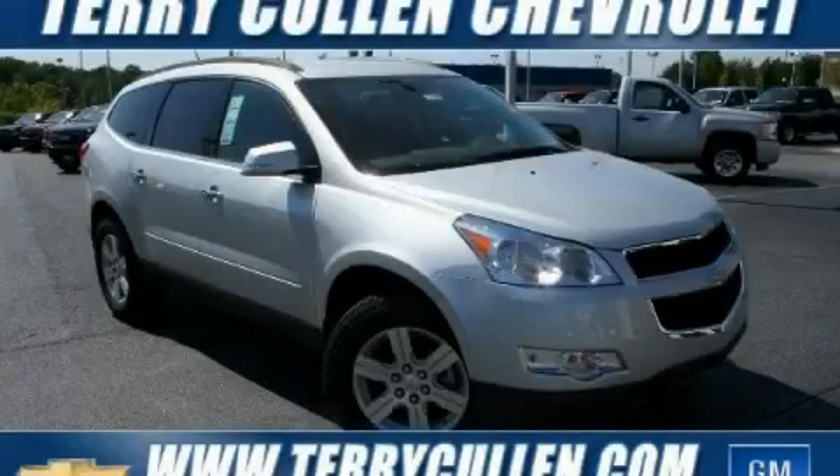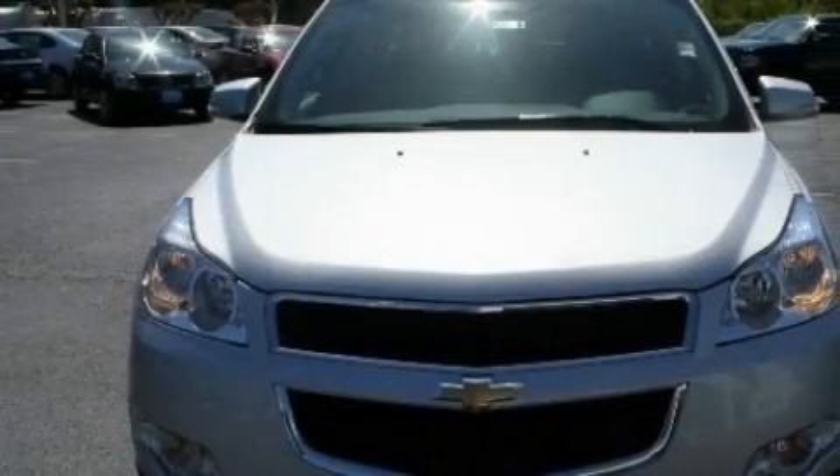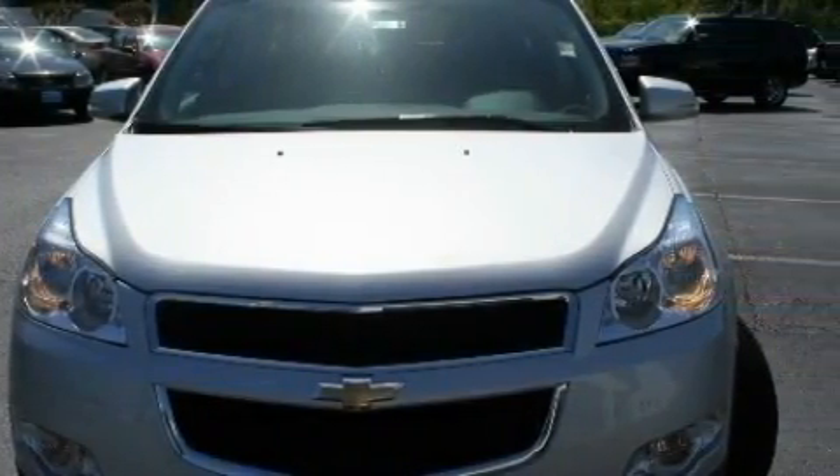This is a brand new 2010 Chevrolet Traverse, a great blend of utility, comfort, and style. It has a 3.6-liter six-cylinder engine and a six-speed automatic transmission.